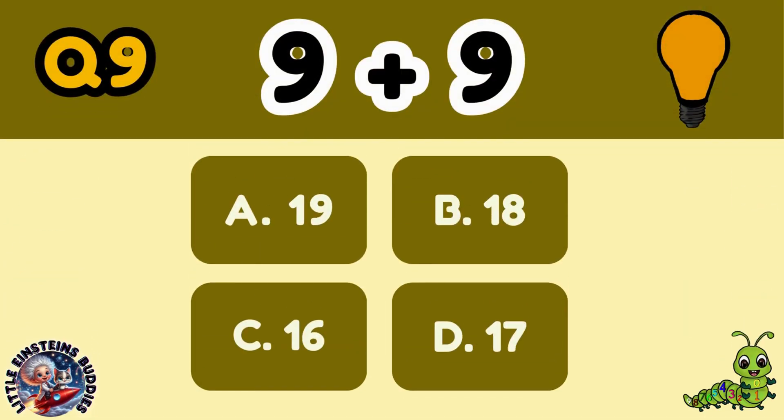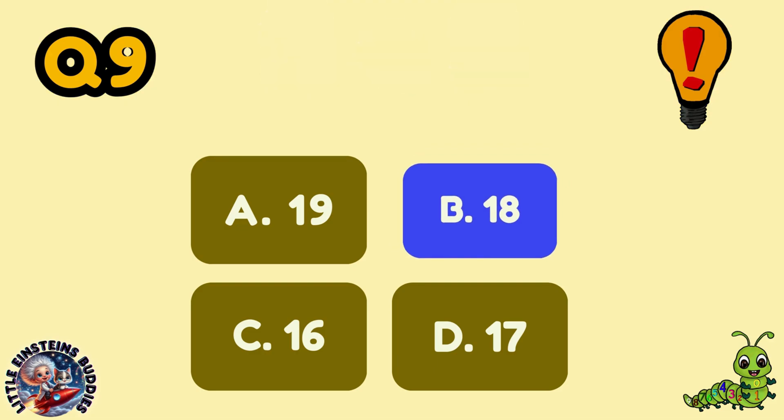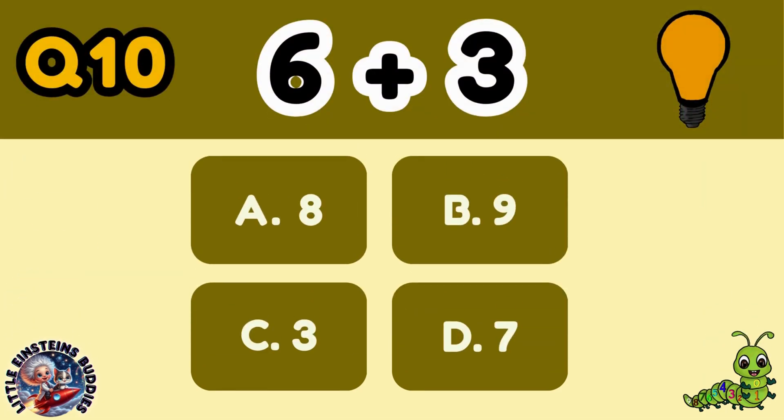Question 9: 9 plus 9 equals A, 18. Question 10: 6 plus 3 equals B, 9.